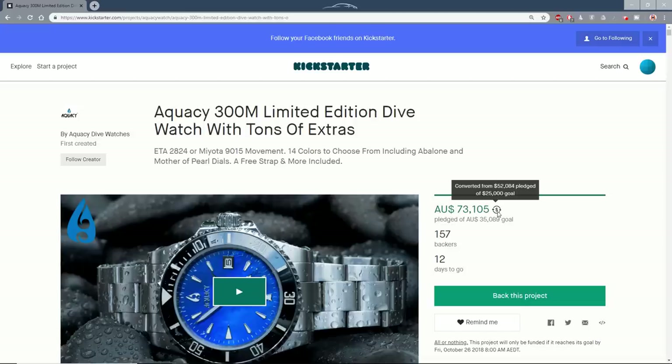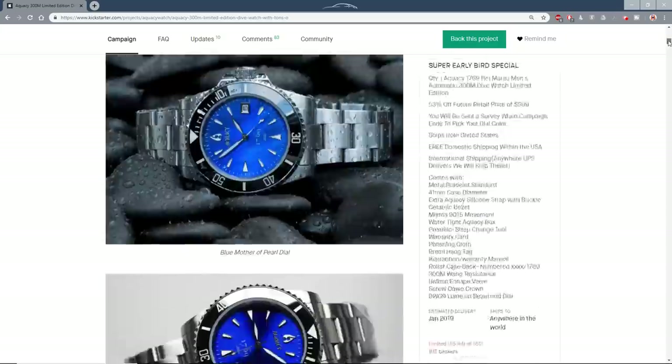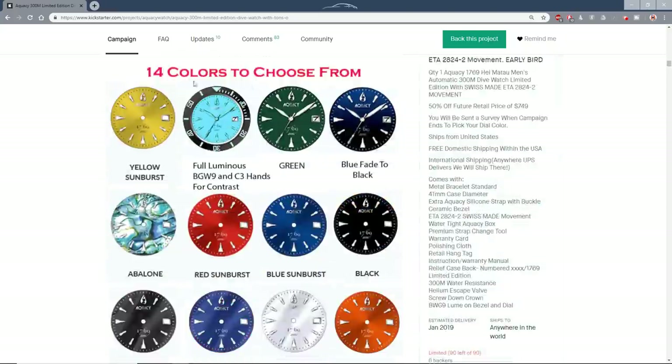It's definitely going ahead. So $279, shipped if you live in continental USA, for the Miota 9015 powered version. $364 — not much of a jump, less than $100 — gets you one powered by an ETA 2824. But really the big appeal of this one, apart from the price, is those funky dial colours.